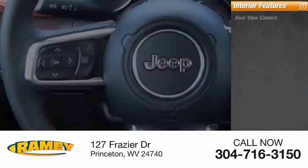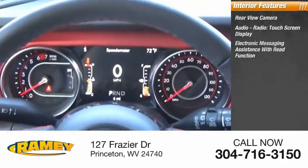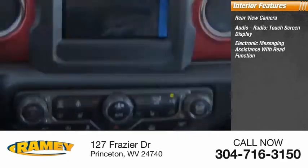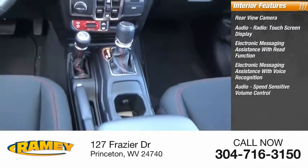Inside you'll find rear view camera, audio radio, touch screen display, electronic messaging assistance with read function, electronic messaging assistance with voice recognition, audio speed sensitive volume control.